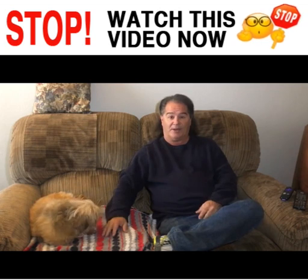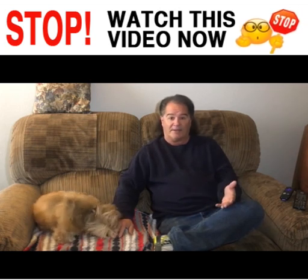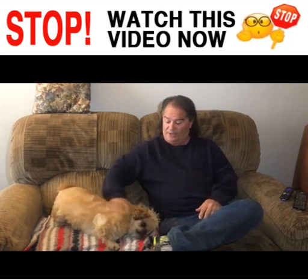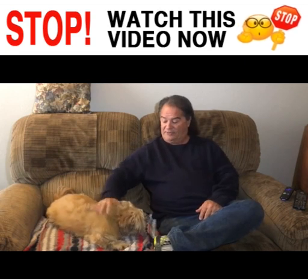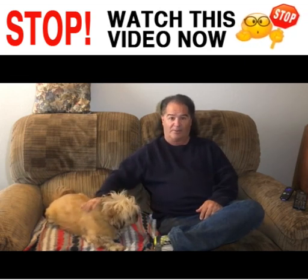Living on site allows me to get to know the people that live here a little more intimately than if I didn't. I really enjoy it. And Gabby's my little Chihuahua — she's the mascot of the property.